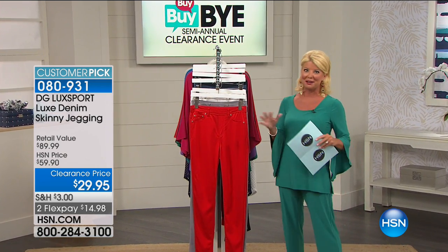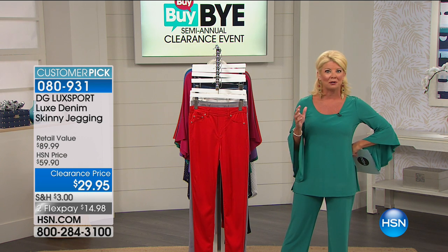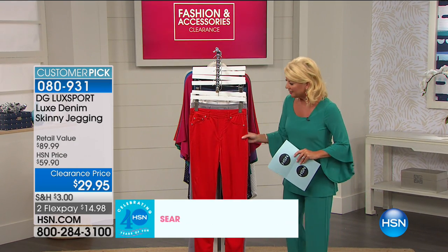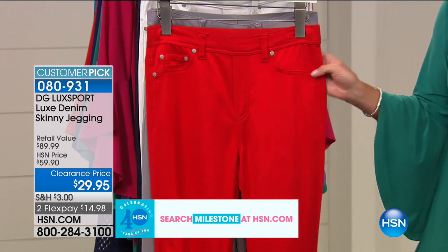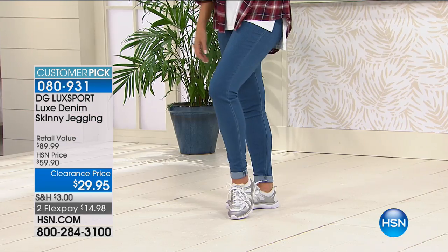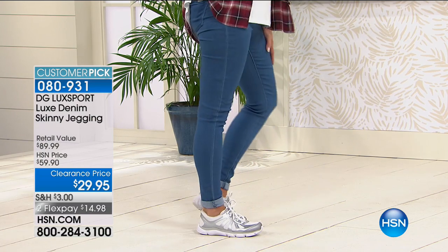On these big clearance days, have your laptop or tablet right there and shop HSN.com — we've been incredibly busy throughout the day. We're going to talk about the jean queen, our number one designer here at HSN who has truly figured out the perfect fit in all different styles and designs in jeans and jeggings: Diane Gilman. This is the Luxport jegging — Luxport means it's all about the touch, the feel, the hand of the jegging.